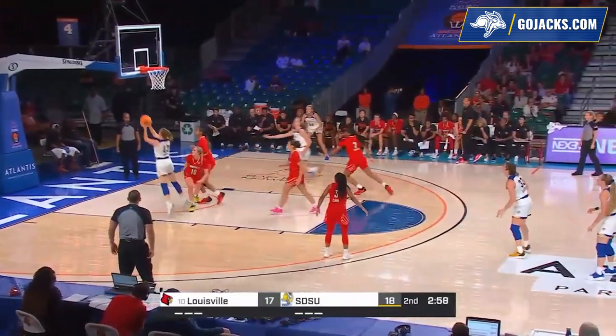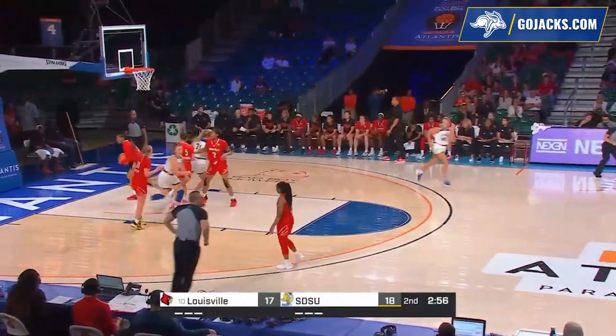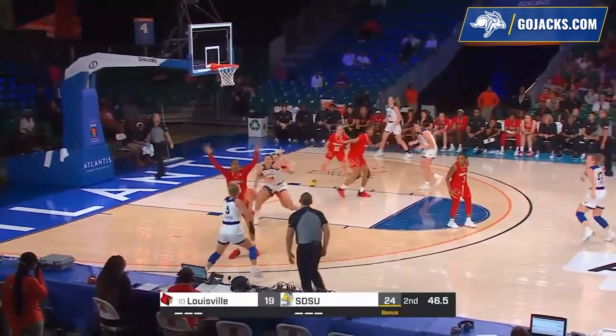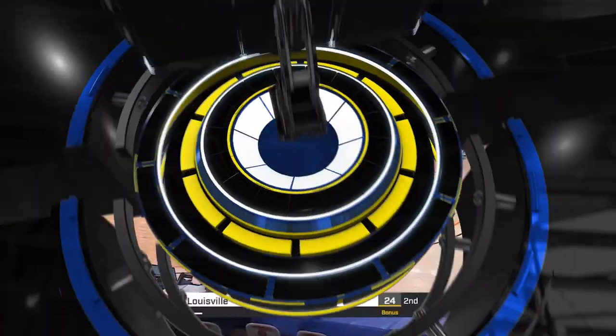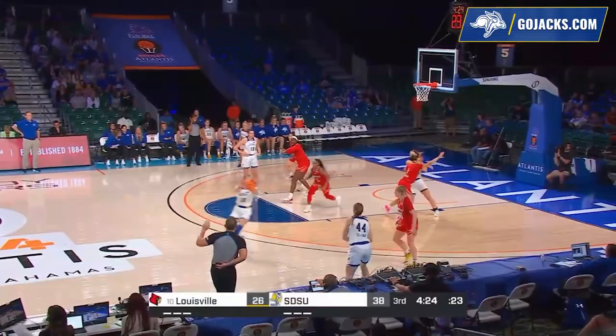Up top, Brooklyn Myers. Pass inside to Timmer — got tipped, but Timmer managed to hang on. Timmer on the left wing to Colbeck. Colbeck down low to Sellin, sealed on the block. Gets it in the rim. Good for two.